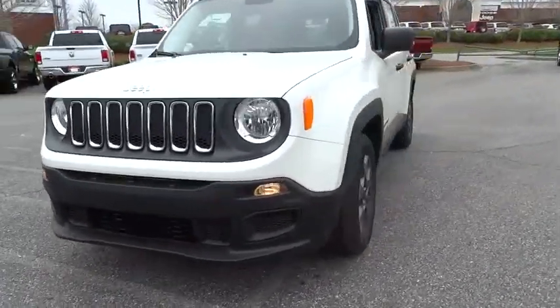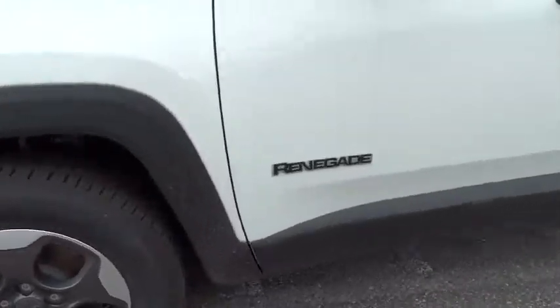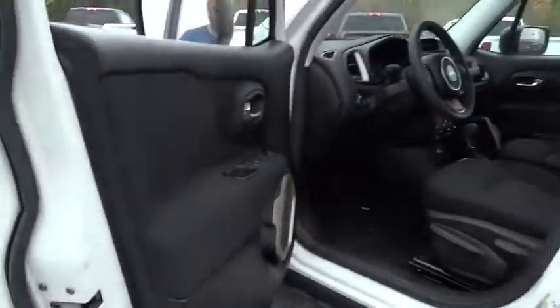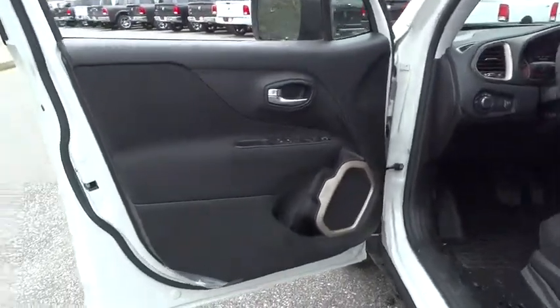Front wheel drive, power door locks, MP3 player, power windows, passenger airbag, child safety locks, trip computer, daytime running lights, rear head airbag. Come take a test drive today. Have a great day.